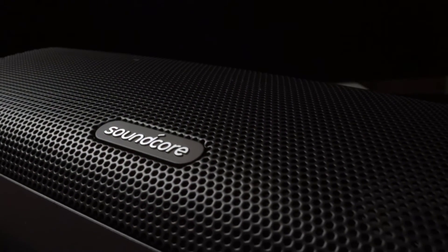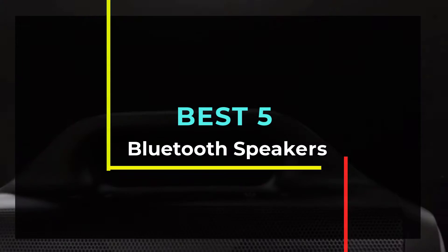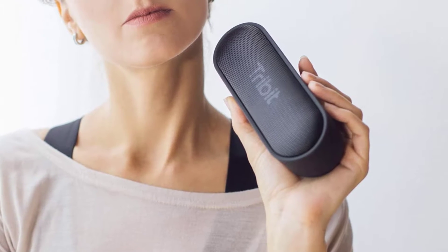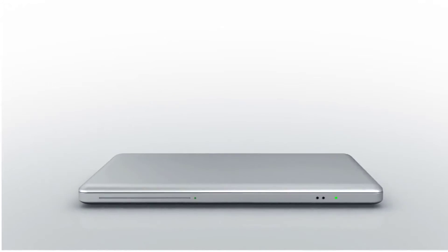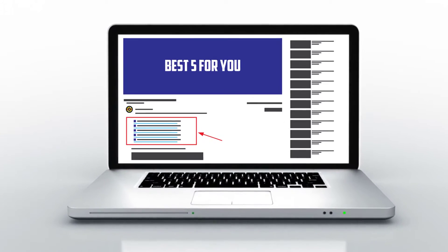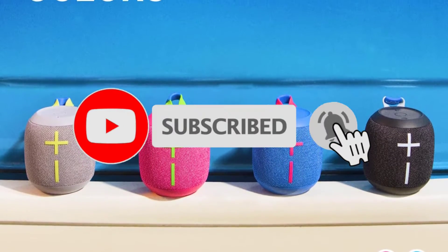Hello guys, welcome to our new video. In this video we will show you the best 5 Bluetooth speakers. These products are based on my personal opinion about price, quality, and durability — I have also checked many user reviews. If you want to know more about these products, please check the description below. Don't forget to subscribe to our channel to get future reviews. Let's start the video.